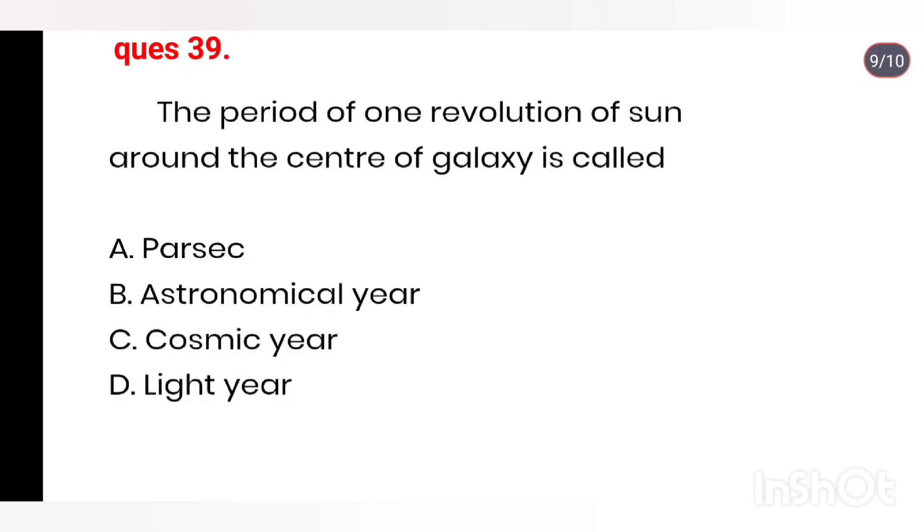Q39. The period of one revolution of the Sun around the center of the galaxy is called: Parsec, Astronomical year, Cosmic year, Light year. Right answer is Option C: Cosmic year.